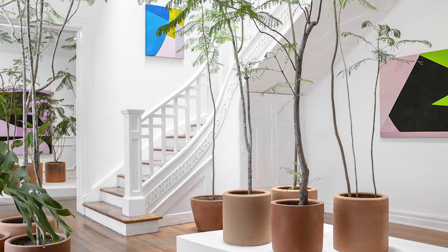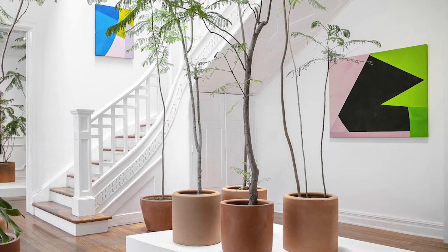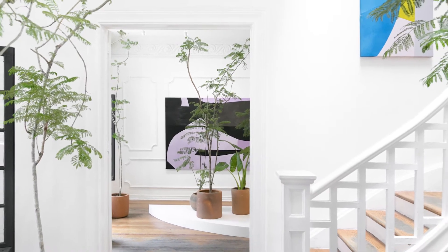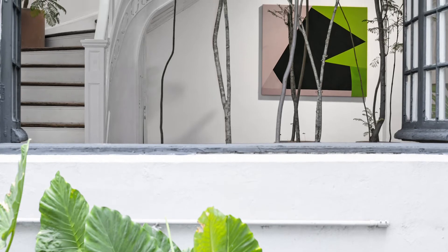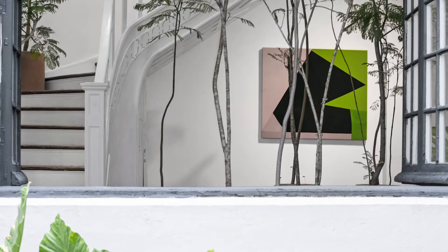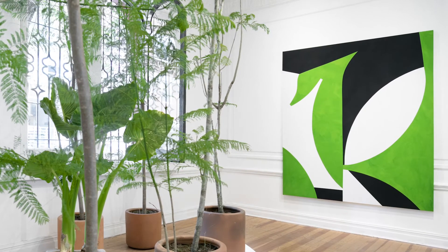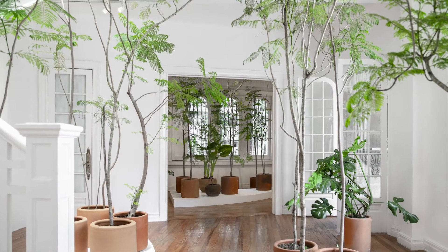I was thinking about that show and we were looking at photographs together of the installation and I had such good memories of that. One of the feelings I got from that show was a really strong sense of outside coming inside, especially the way we installed it with all the windows open and all natural light coming from the skylight and the natural windows. I remember walking through when we were installing and you would feel a breeze coming in, a feeling of movement.